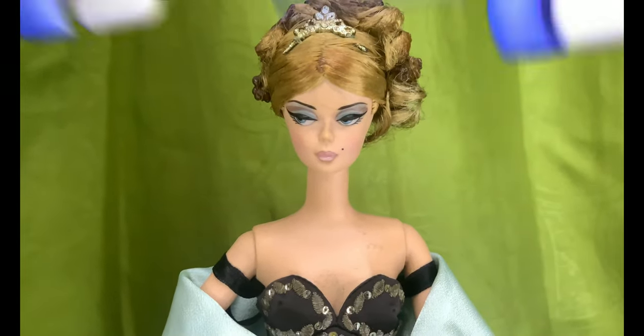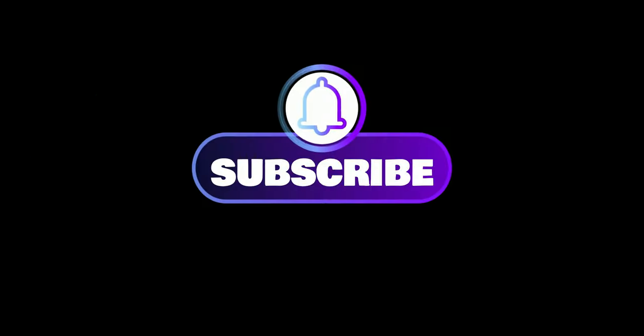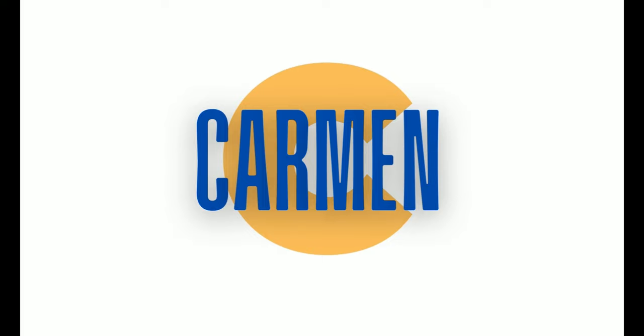If you enjoyed the video, please give it a big thumbs up. Don't forget to subscribe as well, and make sure you hit the little bell icon. Thank you for watching, guys — have a great day, everyone. See you on my next video.